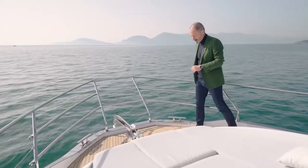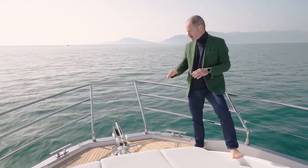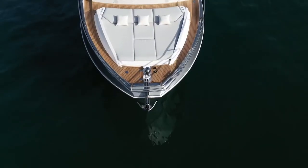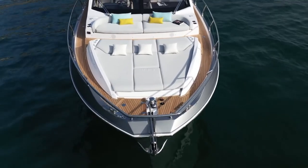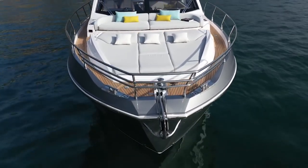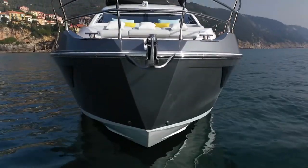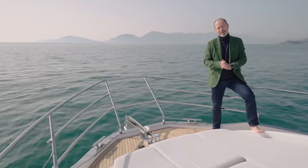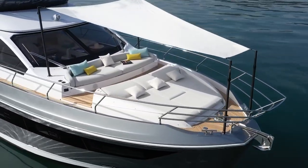While we're on the foredeck, I wanted to show you something which is a hallmark feature of Azimut yachts — the squared-off bow, which creates much more space on deck. So we have room for a wide sun pad for three adults, as well as the forward-facing sofa. What's more, the whole area can be covered by a bimini supported by four carbon fibre poles.